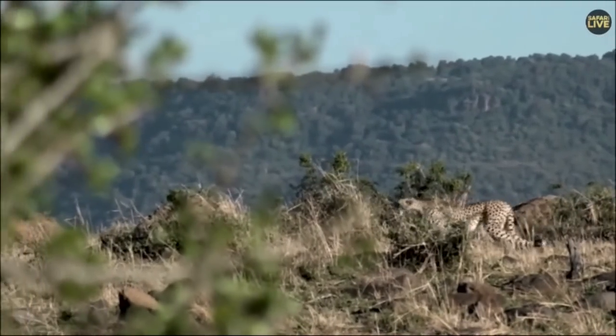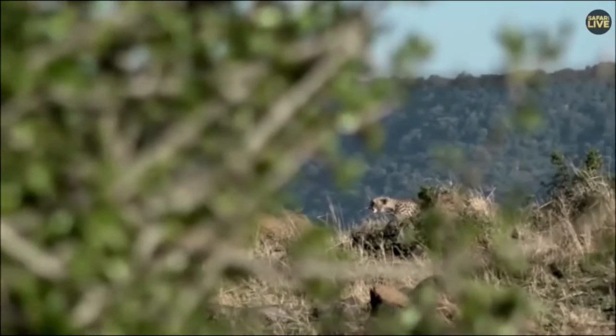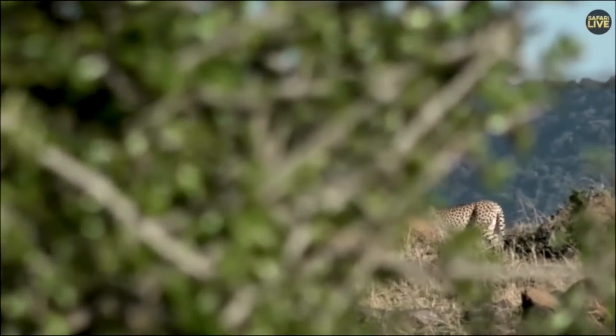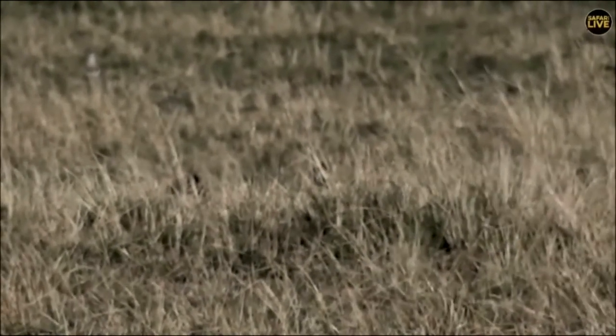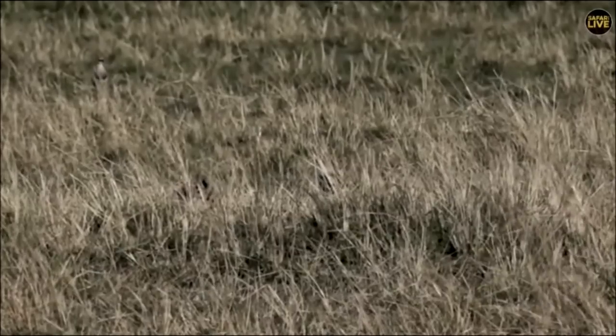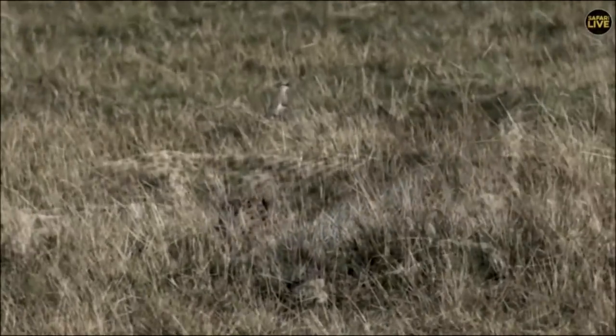Beautiful. Now she is going to disappear behind a gardenia and I'm going to have to move the vehicle to keep up with her. That was very exciting — it was so quick that we all missed it. She found a baby Tommy in the grass and in seconds she had caught it. Let's just move around to the front of her.